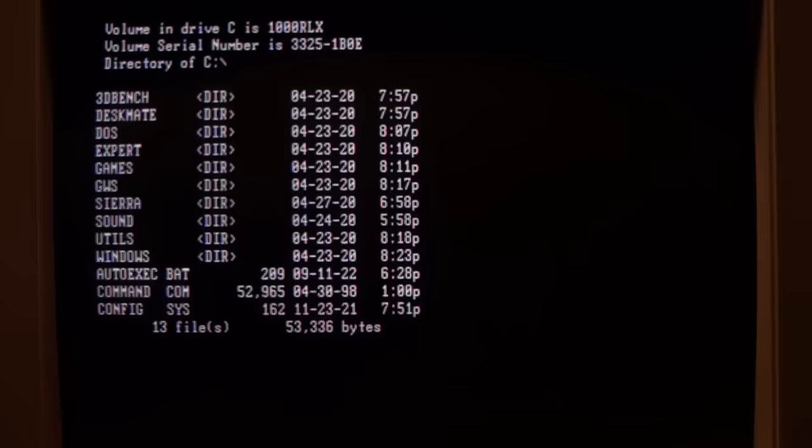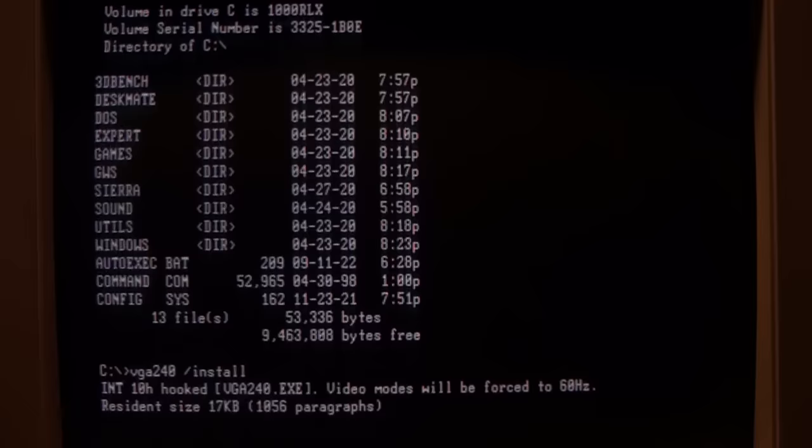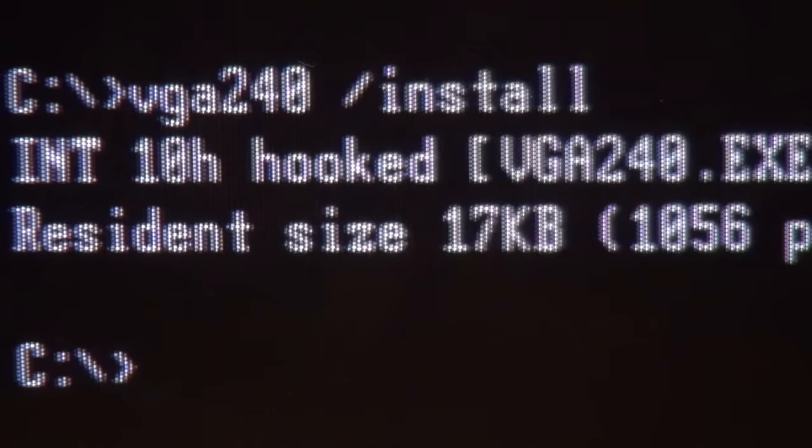I'll try my best to give you both full-screen and close-up shots and point out what is actually visible in real life so you can get a good assessment of its picture quality — or lack thereof. Starting up the Tandy 1000 RLX with the VGM 225 monitor. There goes booting DOS. You may see some flickering on camera because text mode on VGA runs at 70 Hz refresh rate, which does not match the 60 Hz field rate of the camera. But there's a program called VGA240 — type slash install — and it switches the frame rate to 60 Hz, though it does take up 17K of RAM.